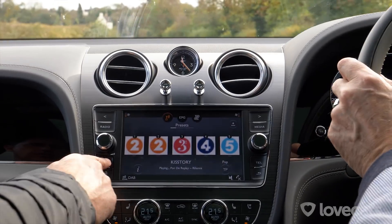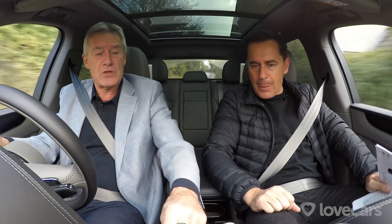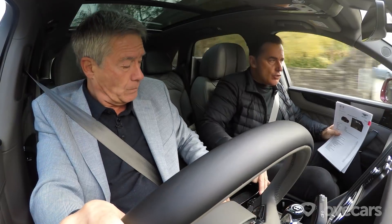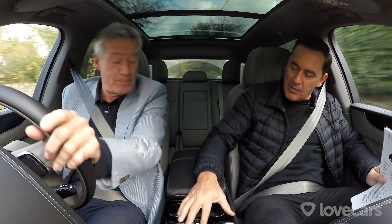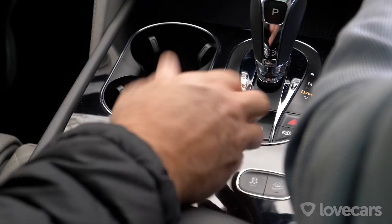The infotainment system isn't as good as some of the others within the VAG group. Is it touch screen or scrolling? Touch screen here, but you've also got these buttons. This is your different ride modes — sport, course, off-road. I've got modes! You've got so many modes. Sport's quite good actually on this — it really does change it up massively.